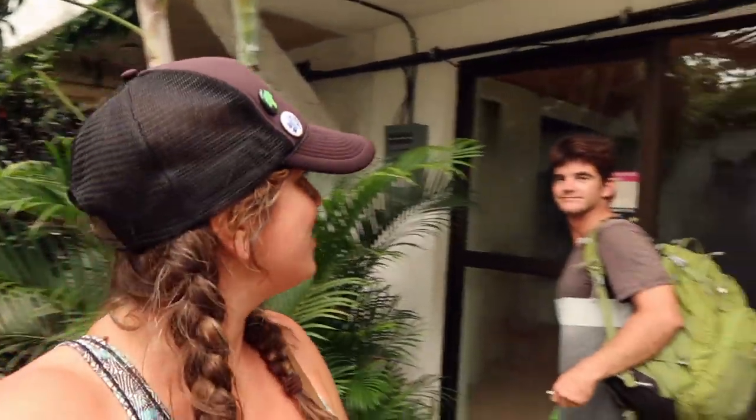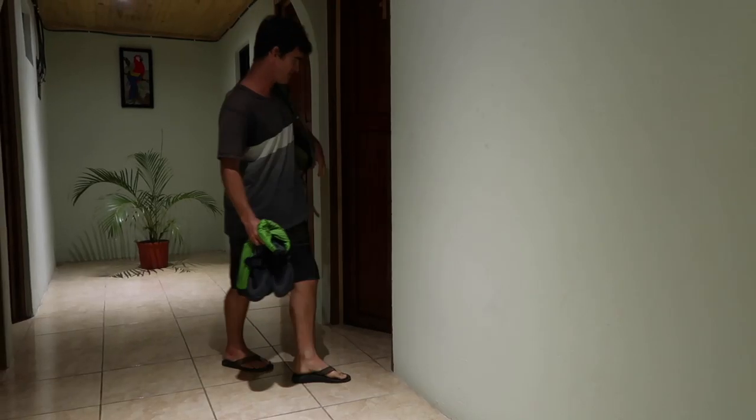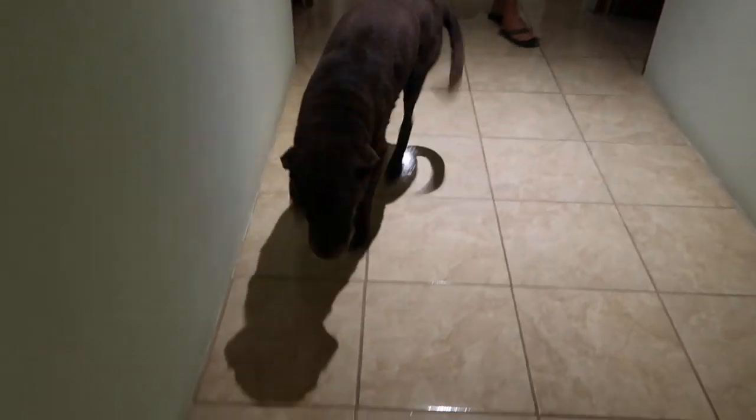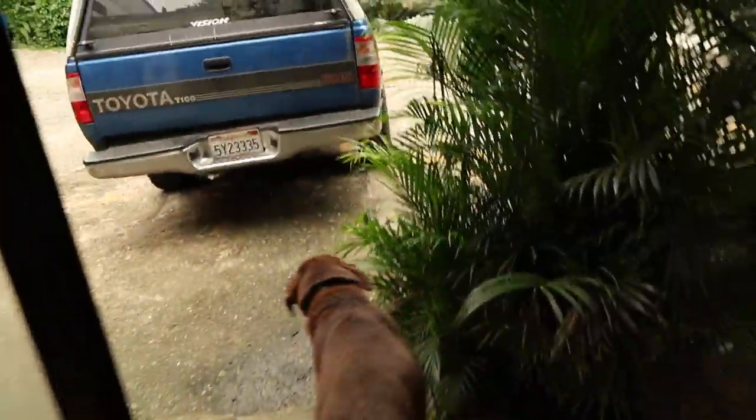We're back from our rafting trip — did you have fun, Matt? Yeah, it was a lot of fun, super fun. It was a fun river and a fun rafting trip. Now we're about to go in and release the hound — hey buddy! Did you miss us? Freedom!